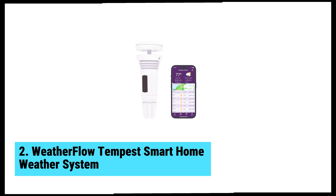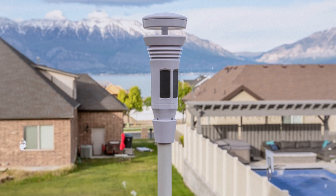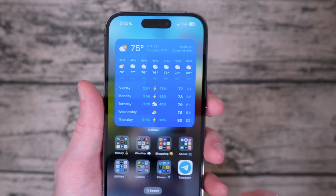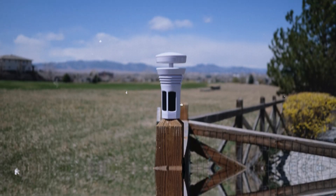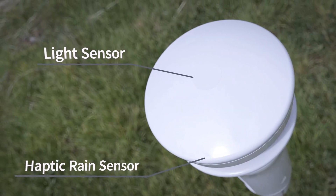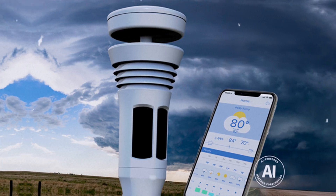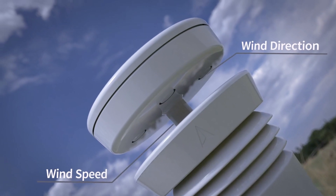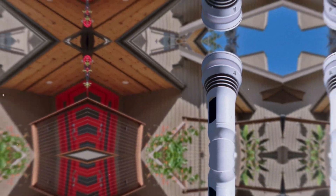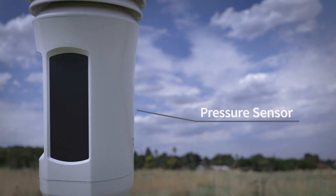At number two, we have the WeatherFlow Tempest Smart Home Weather System — the best home weather station runner-up. This sleek device stands out among its peers thanks to its innovative design and smart features. One of the main perks is the haptic rain sensor; by measuring rainfall through vibration, it leaves traditional gauges behind. My comparisons with top-tier models showed results nearly identical to its readings. Wind detection is also impressive — the ultrasonic anemometer gives precise wind speed and direction without any moving parts.